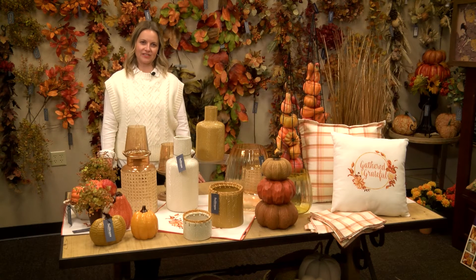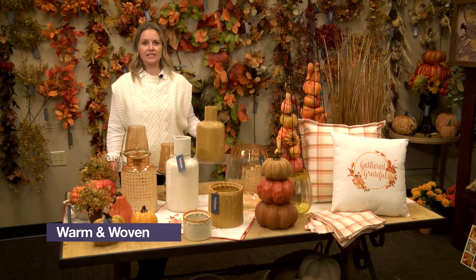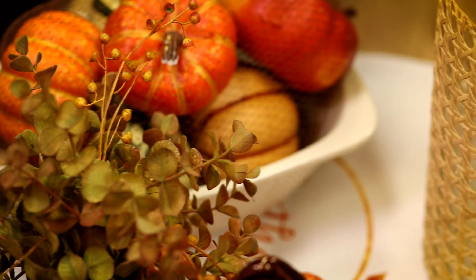Hi, this is Jody Resendez at Sullivan's here to show you Warm and Woven. Just as the name implies, the colors are rich tones of pumpkin, caramel, and cream.